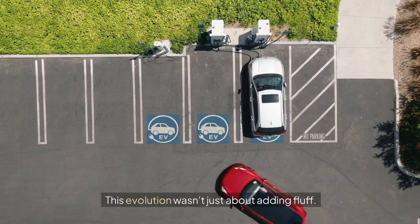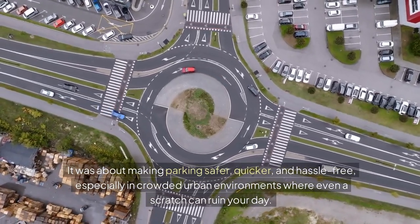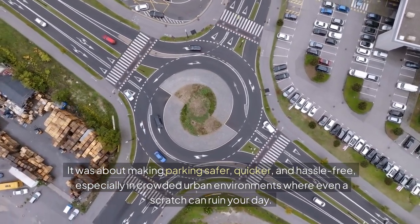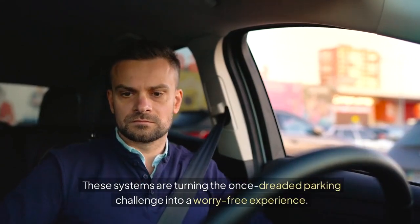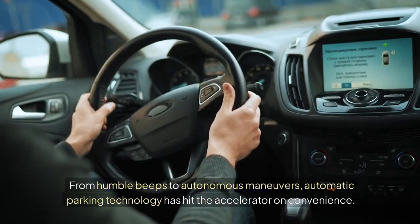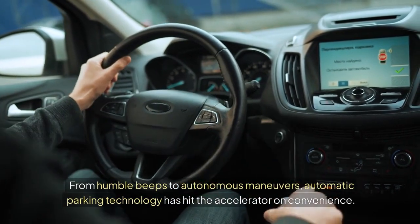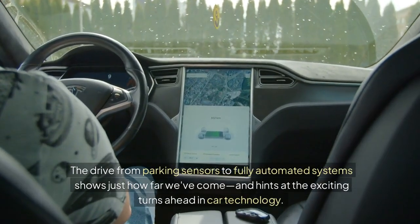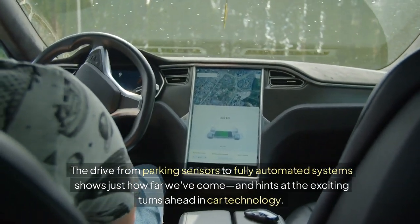This evolution wasn't just about adding fluff — it was about making parking safer, quicker, and hassle-free, especially in crowded urban environments where even a scratch can ruin your day. These systems are turning the once-dreaded parking challenge into a worry-free experience. From humble beeps to autonomous maneuvers, automatic parking technology has hit the accelerator on convenience, and hints at the exciting turns ahead in car technology.